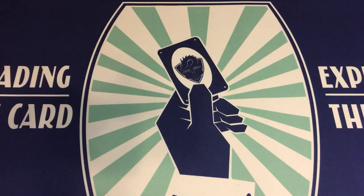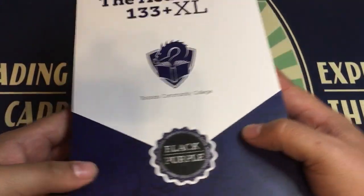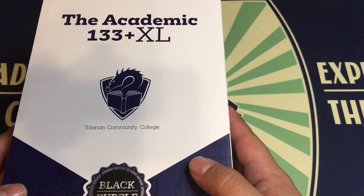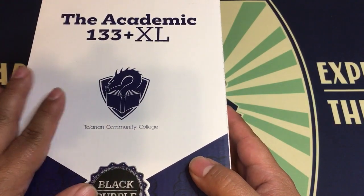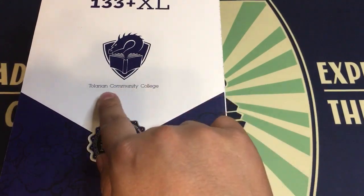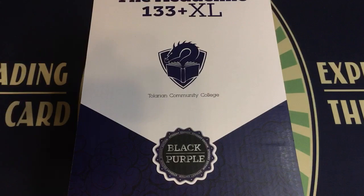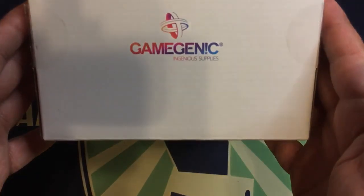Hello everyone, Juggalo Zen back at it again, schlubbing and numbing it back with another installment of Schlubbin Boxes. This time we got the Academic 133 Plus XL from Talarian Community College — this is the Professor's Kickstarter case done in partnership with Gamegenic.